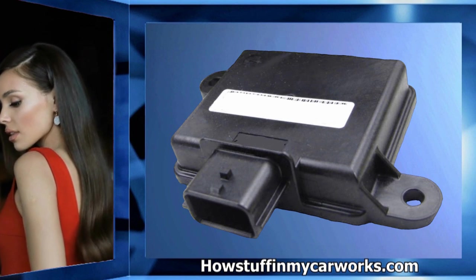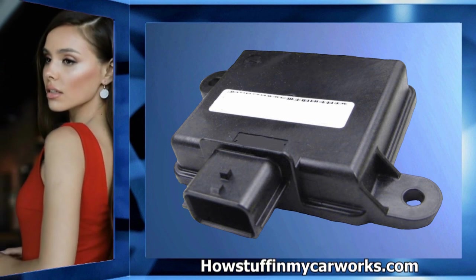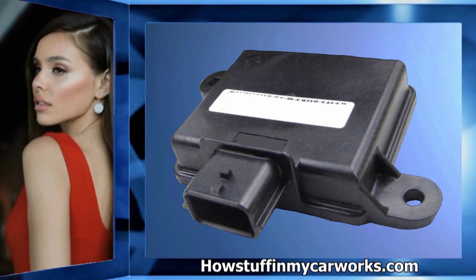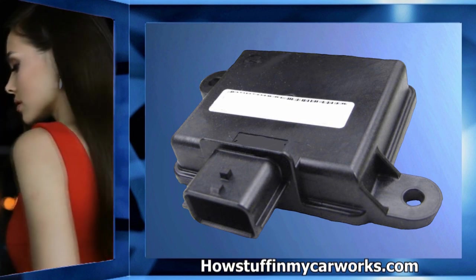The defective occupant sensor control unit is unable to detect an adult passenger sitting on that seat, and this can cause the front passenger airbag not to deploy in the event of a collision.